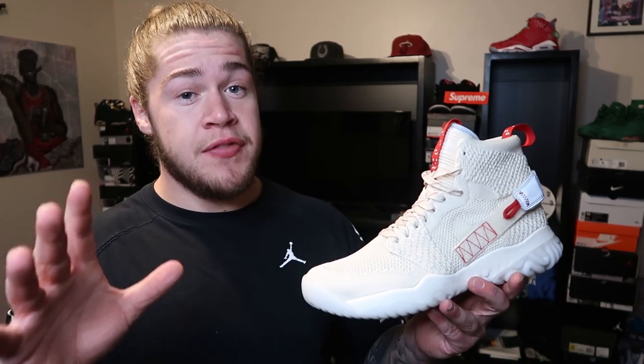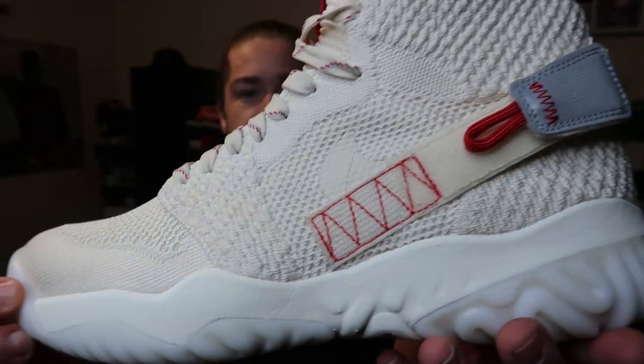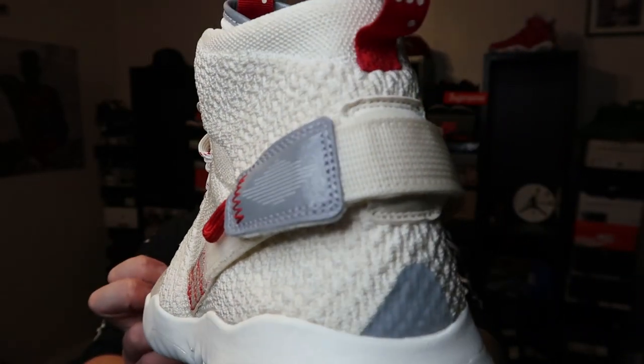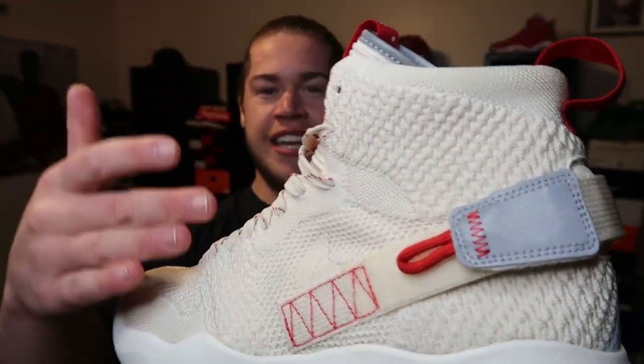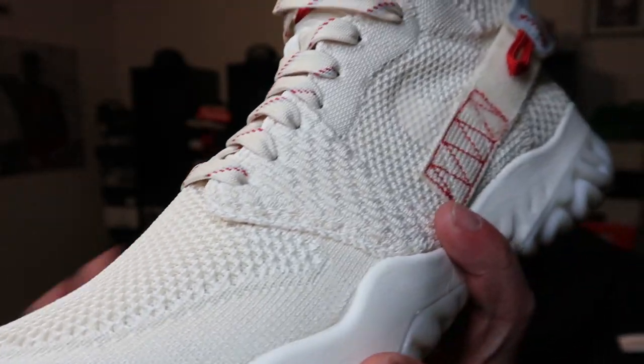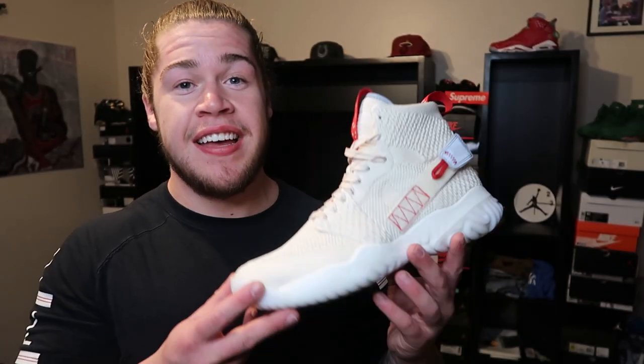Bam — Apex Reacts Flyknit in the cream colorway. I'm really digging it, I actually really like this. I am a sucker for Flyknit, so that's already a plus. I'm digging this colorway — I haven't tried these on foot yet, but I will be doing an on-foot video. This cream color reminds me of eggnog; it kind of gives a Christmassy vibe, especially with all the little red hints around the sneaker.